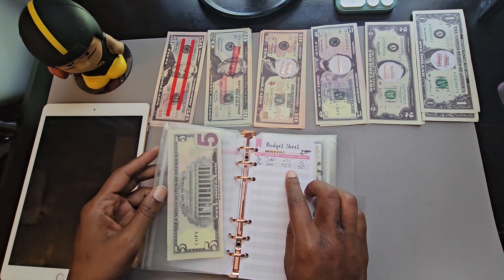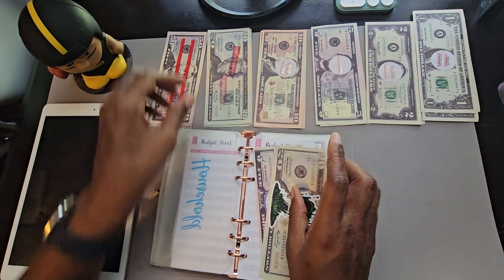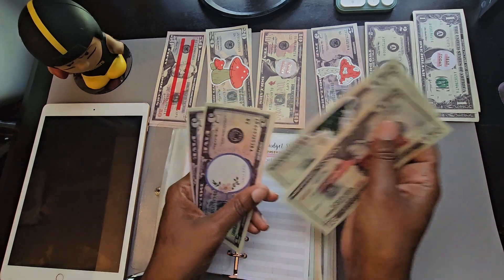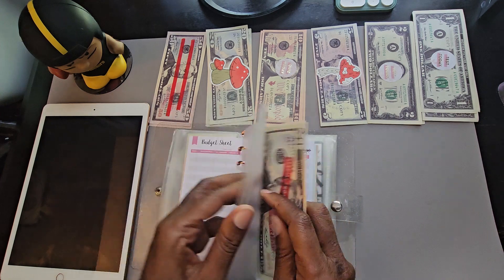Next is household. I'm putting 25 in. I have 25, and I'm adding another 25. Counting: 20, 40, 45, 50. There you go. We'll get on that one.